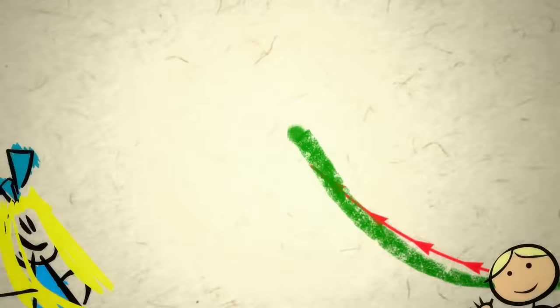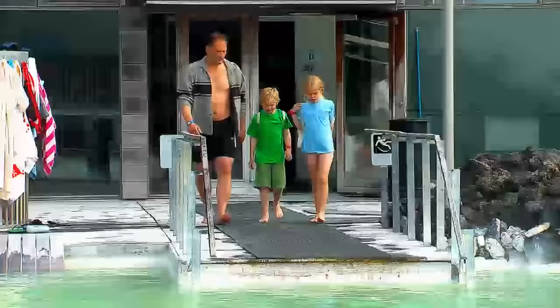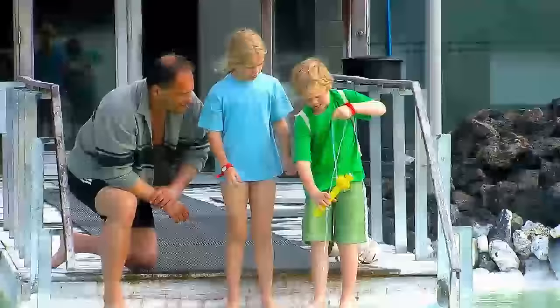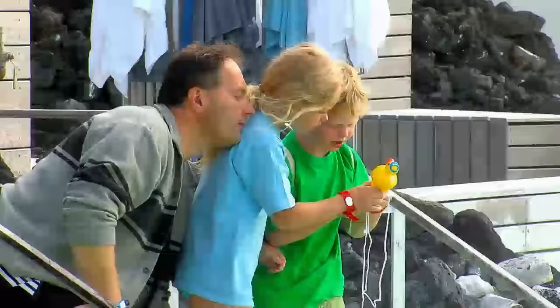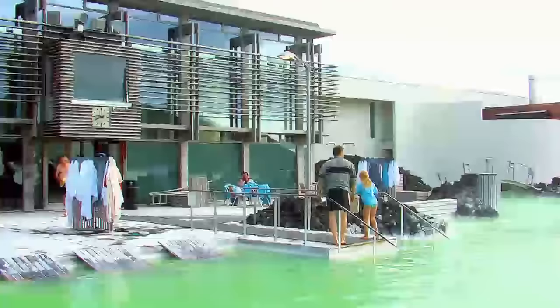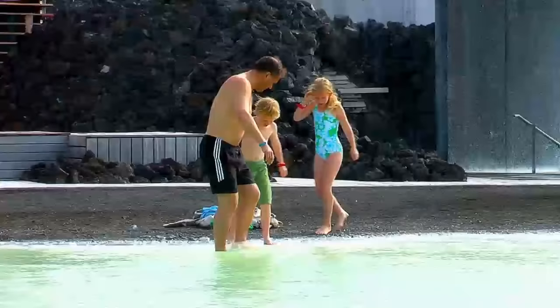They call it the Blue Lagoon because the water is so blue. It's blue because it's full of special seawater. Before we go in, we have to test it with our little ducky-doo-thermometer. About 36 degrees. Let's go in on that beach over there, Sam. Look, that beach is black — I think it's like ground lava rocks.